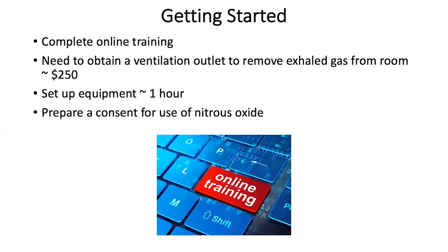This evacuation is primarily for the protection of your female assistants in the office, or if you are a female urologist, you do not want to have repeated exposure to nitrous oxide. The time to set up the equipment is approximately an hour, and I recommend having a consent form for the use of nitrous oxide, which I would be happy to share.